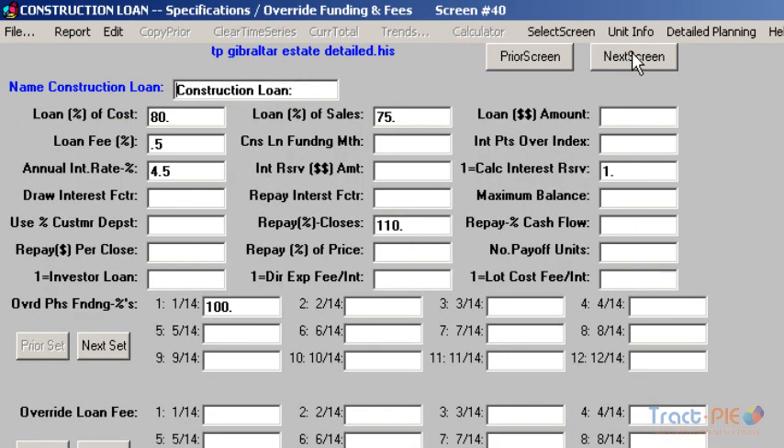The construction loan is very similar to the development loan. In this example, it is funding 80% of the costs assigned to it, or 75% of the sales price, whichever is less. Again, the interest rate is 4.5%, and the interest reserve will automatically be calculated. You can see that this loan is being repaid from closings on a 110% accelerated basis. Let's generate a new report and concentrate on different factors.